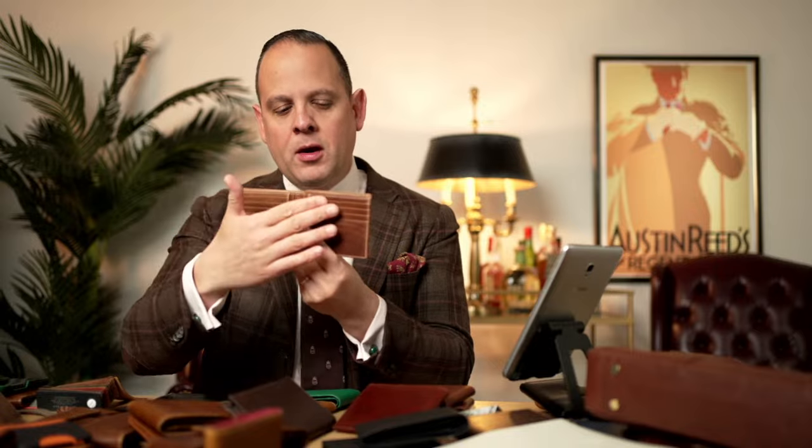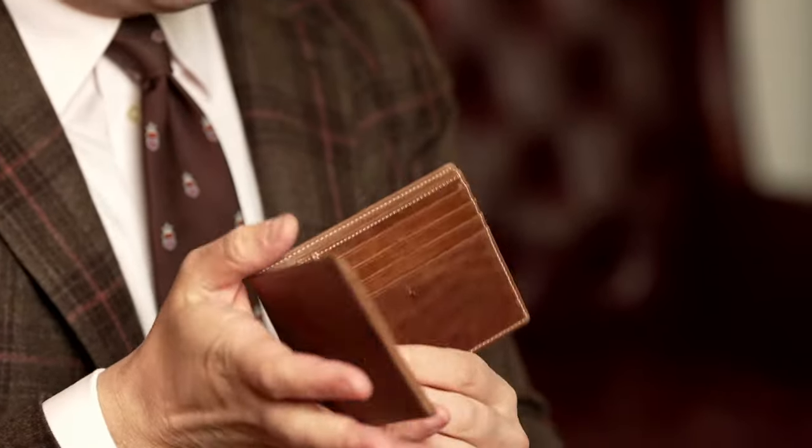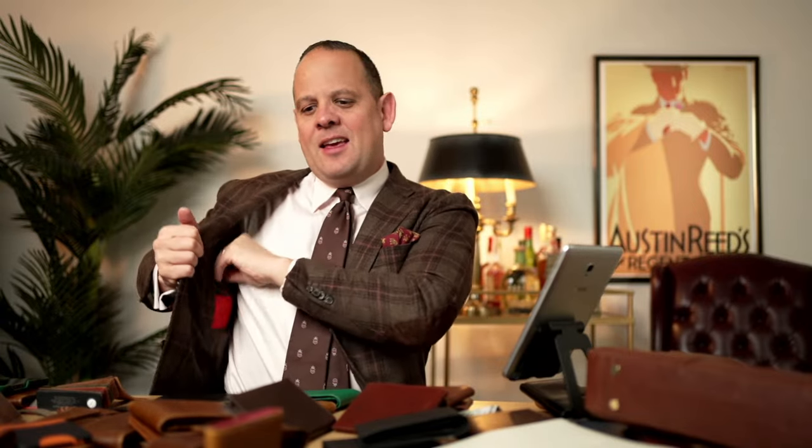Do you stock tri-fold wallets? We do not. Basically, a bi-fold has one fold; a tri-fold would have another compartment that folds this way or that way. I always think these wallets can get quite thick once you fill them with cards — adding another layer of fabric plus material makes for a really fat wallet, which I don't like in a jacket pocket. I want it to be as slim as possible but still made of nice materials.